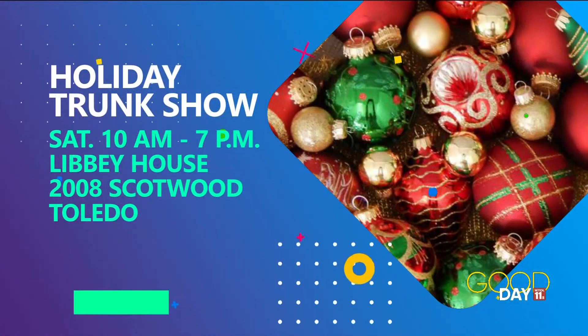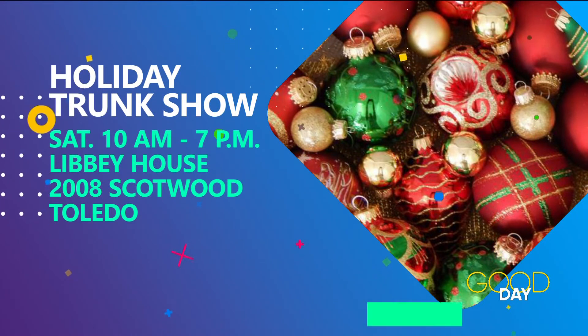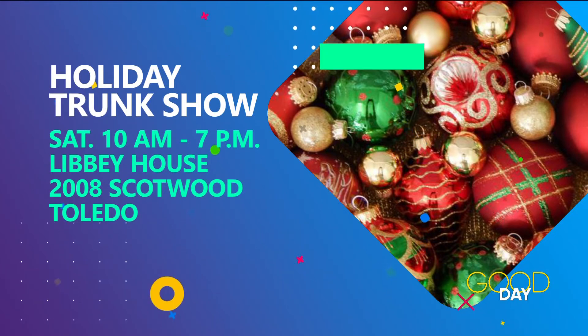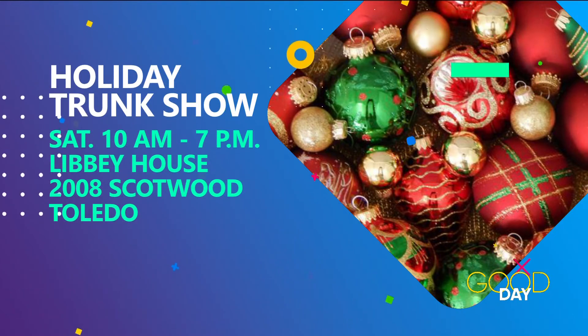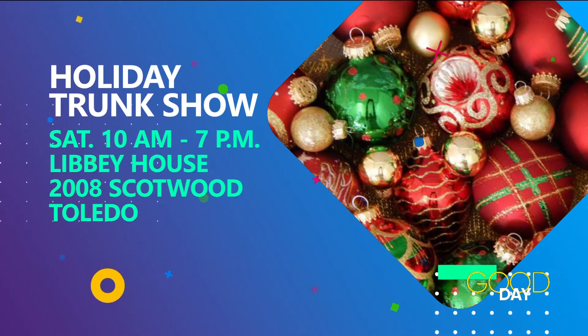Come on out — what time does everything get started? It's 10 a.m. to 7 p.m. It's pretty casual, just an artist market, so you don't have to stay the whole time. We'll have complimentary coffee in the morning, complimentary light snacks throughout the day, and a bar with beer, wine, and curated cocktails.